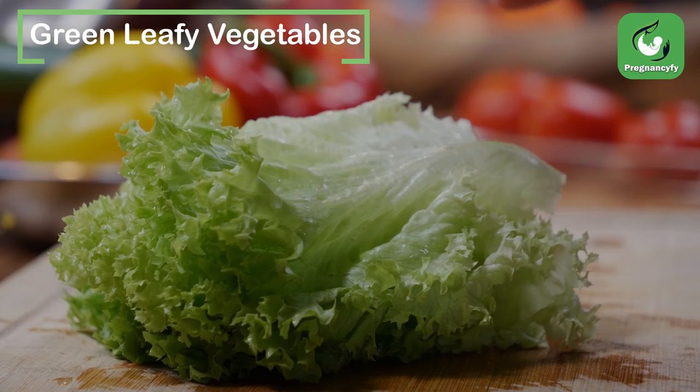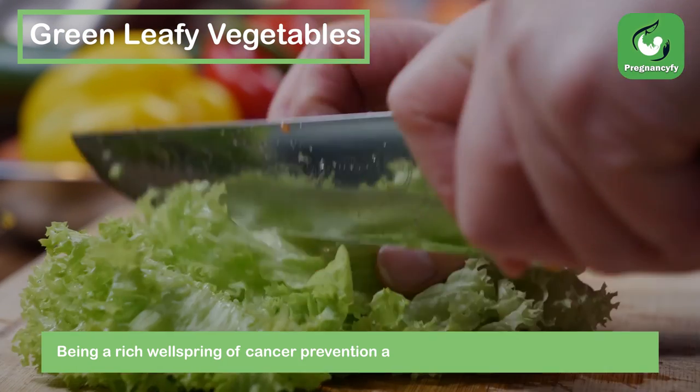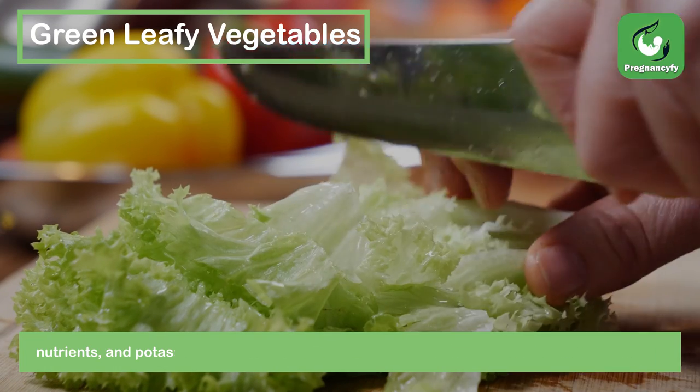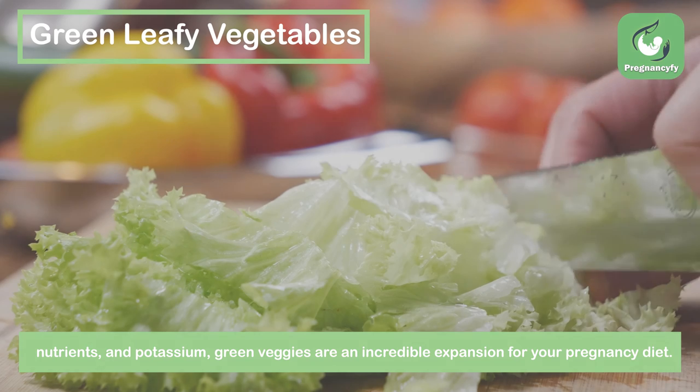Green Leafy Vegetables. Being a rich source of antioxidants, calcium, protein, fiber, folate, nutrients, and potassium, green veggies are a great addition to your pregnancy diet.